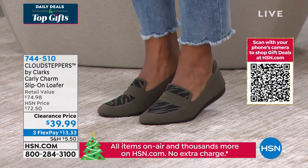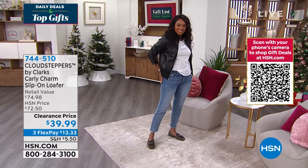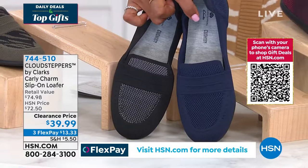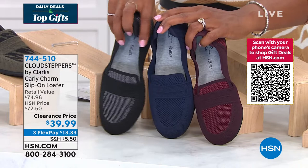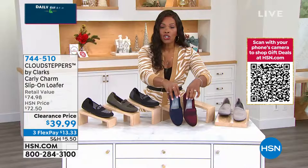And did I mention they're on clearance? Less than $40, and on flex pay that's $13.33. The wine, navy, and black are the three most popular right now. I say this all the time: we have closets filled with uncomfortable shoes, so when you find shoes that actually feel good, get the colors that work for you. These are literally designed to feel good from the bottom up.